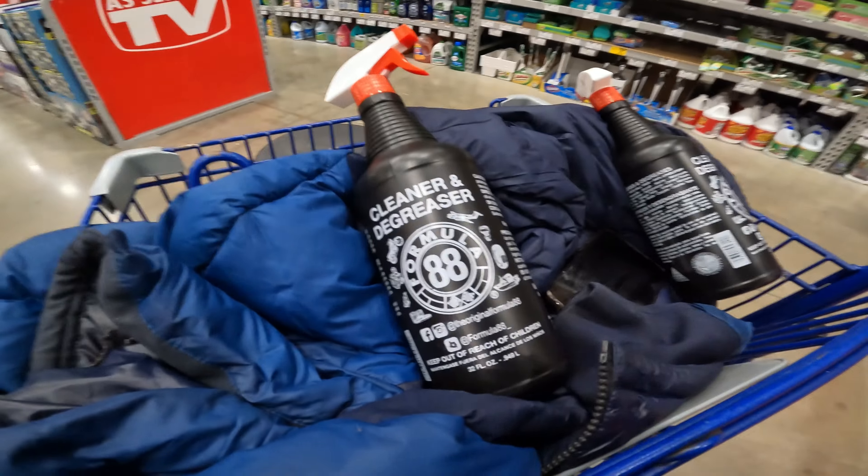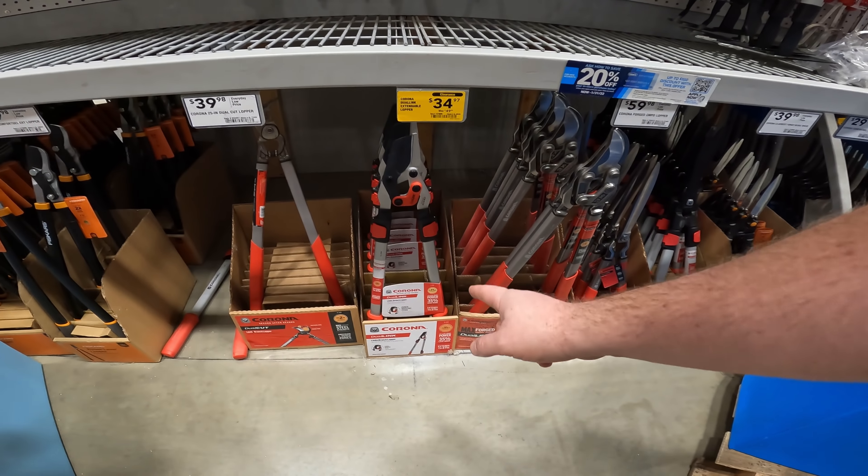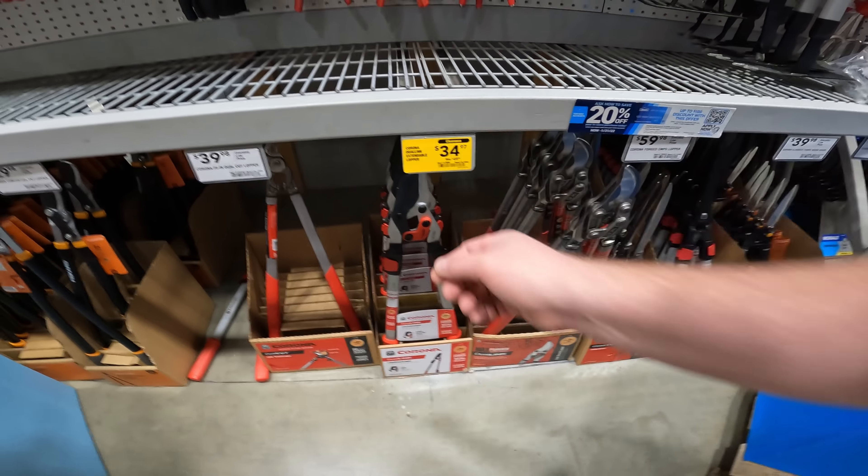I'm excited about this. Formula 88 cleaner and degreaser, the original, for $0.87 right now. $34.97 for some loppers by Corona — not the virus. Down from $49.99 to $34.97. Finally dropping here.